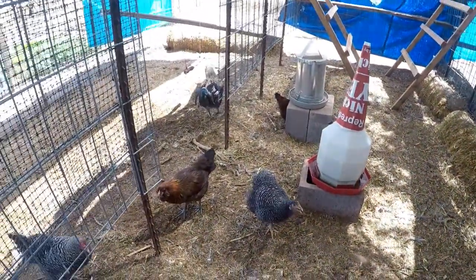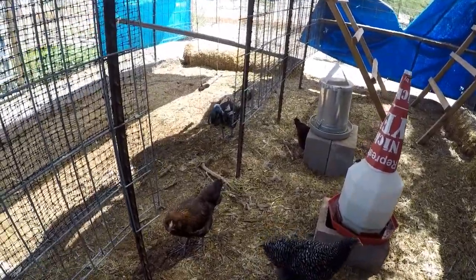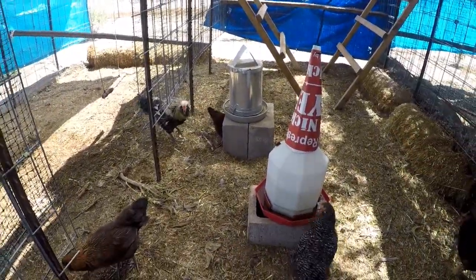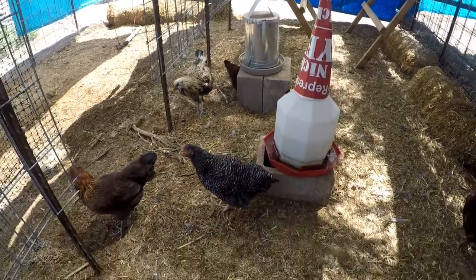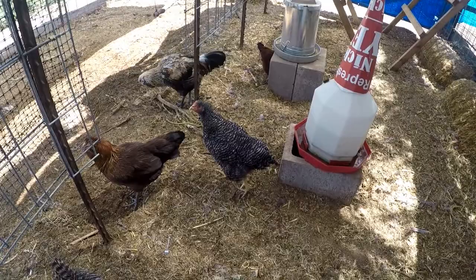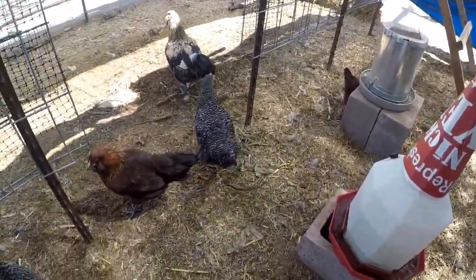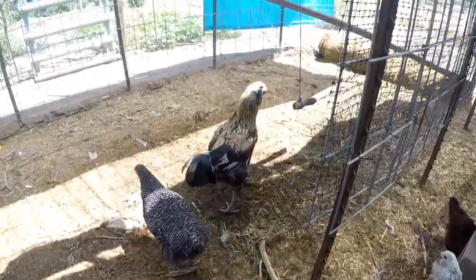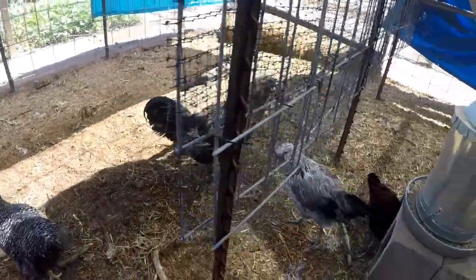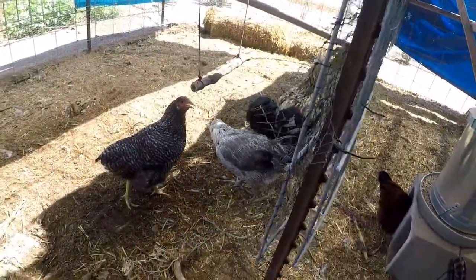I guess we'll see soon enough. Cocoa Puff has not crowed, so maybe it's true - maybe Cocoa Puff is just a big old hen. Just huge, just massive. I don't know, we'll just have to wait and see what's going on with Cocoa Puff.